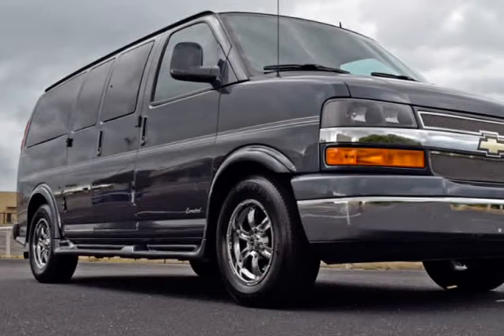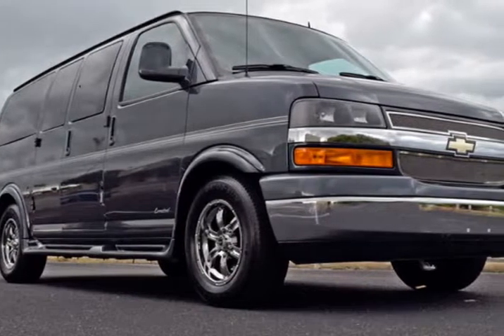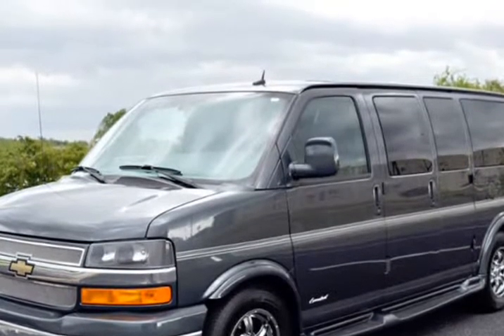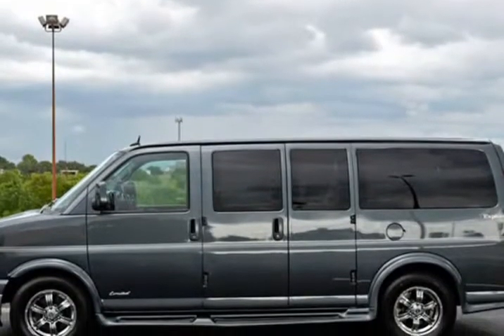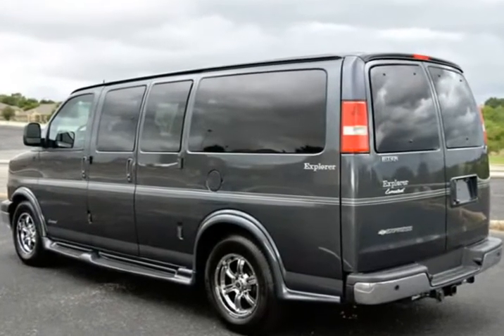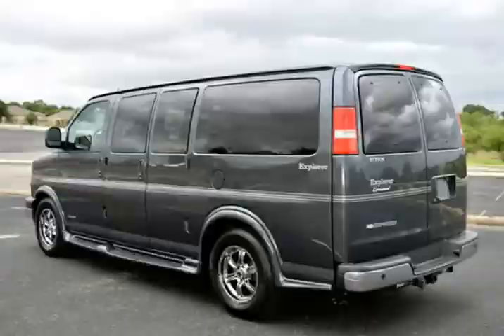This 2014 Chevrolet Express Conversion Van is brought to you by RLB Sales. 2014 Chevrolet Express Conversion Explorer Limited. This conversion is simply stunning in every detail — an immaculate, well-cared-for vehicle that is sure to please even the most discriminating buyer.